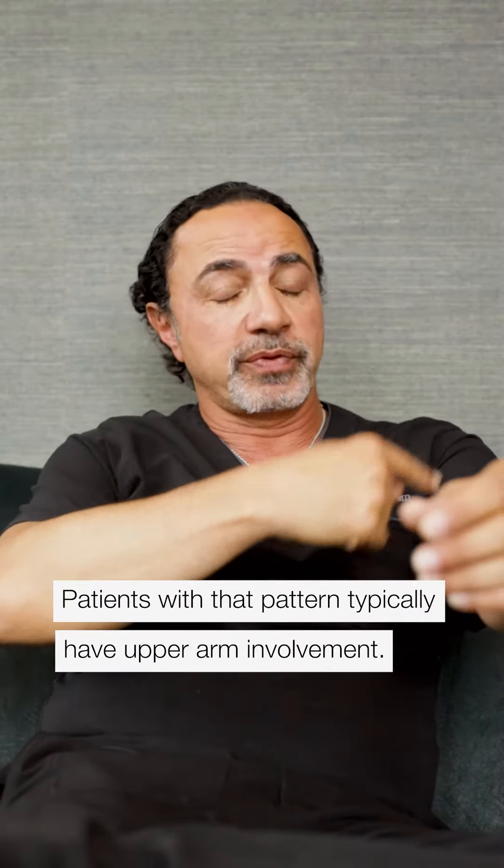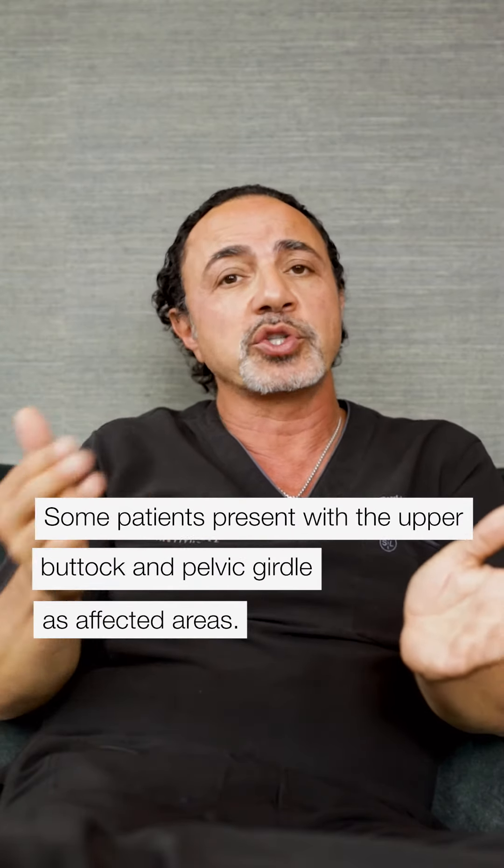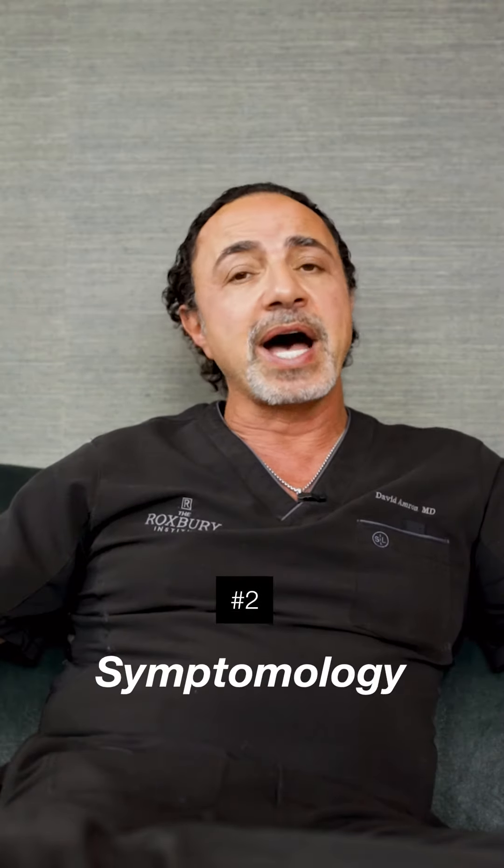In that pattern, typically the upper arm has become involved circumferentially all the way around. Some people can also have involvement in the upper buttock area. The pelvic girdle has a wrap strand, and many of those patients don't have involvement in the calf and ankle area — they have more of a triangulated appearance. So it's a certain characteristic look, and then you add to it the symptoms that can go along with lipoedema.